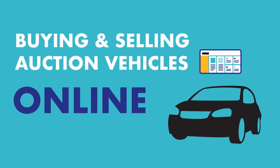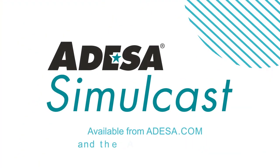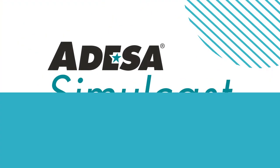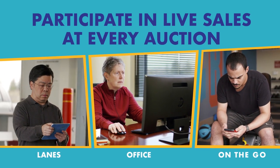Buying and selling auction vehicles online can help you access the inventory you need. And with the all-new Odessa Simulcast technology, you can participate in live sales at every auction, whether you're in the lanes, at the office, or on the go.